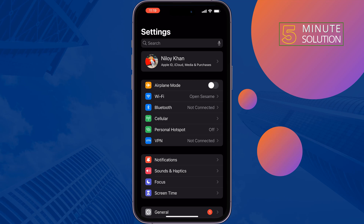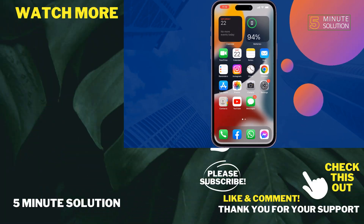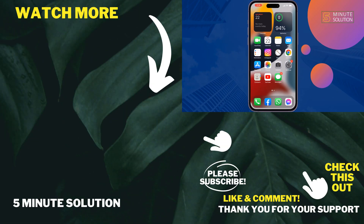You may need to take your iPhone to Apple Care or Apple customer support to fix the problem. If you find this video helpful, don't forget to subscribe to Five Minutes Solution. See you in the next video.